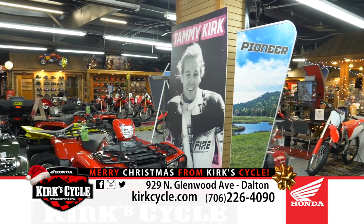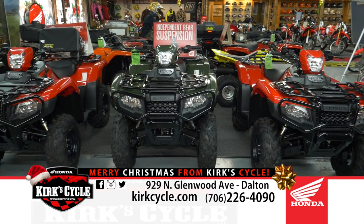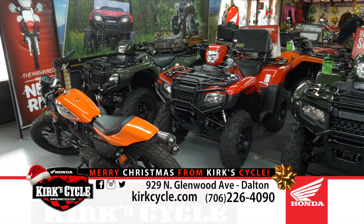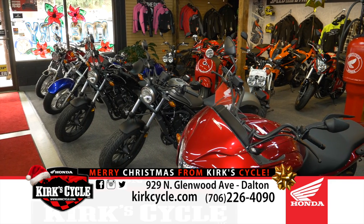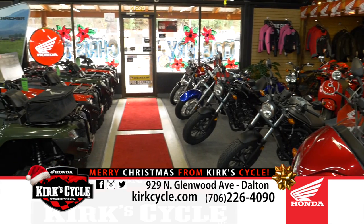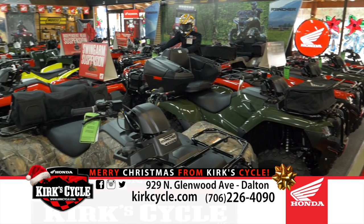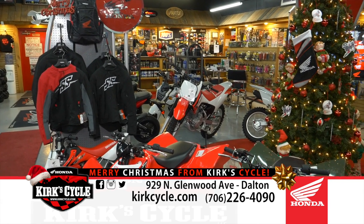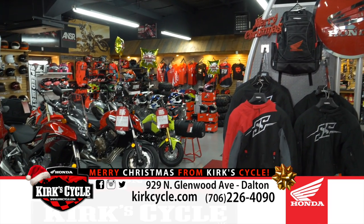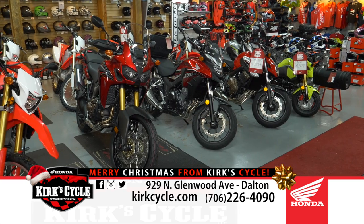We're your local service dealer and we work on everything. We really encourage everybody to shop local. Everybody's ordering stuff online and when they get it, it's not what they saw on the internet. Here, you can touch it and feel it, and if we don't have it we can usually get it next day. Give us an opportunity for a price comparison — give Sandy or Tammy a call and see what we can do. A lot of times we can beat the deals online, and a lot of online closeout stuff is three or four years old.